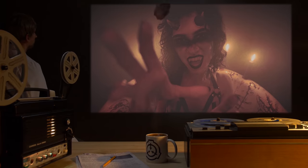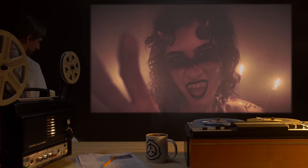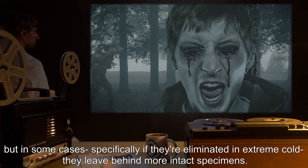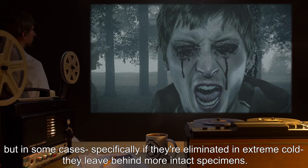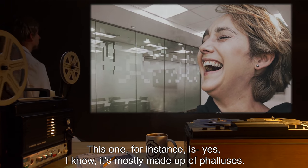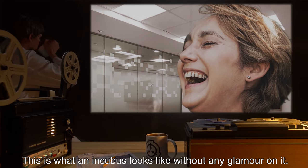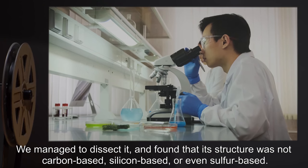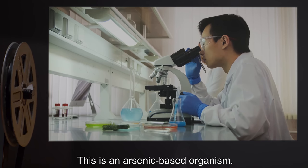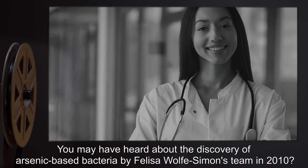Practical demonologist. Contrary to popular belief, some demons do in fact leave remains behind once they've expired. Most amount to piles of ash with some teeth and horns, but in some cases — specifically if they're eliminated in extreme cold — they leave behind more intact specimens. This one, for instance — yes, I know it's mostly made up of phalluses, quit laughing. This is what an incubus looks like without any glamour on it. We managed to dissect it and found its structure was not carbon-based, silicon-based, or even sulfur-based. This is an arsenic-based organism. You may have heard about the discovery of an arsenic-based bacteria by Felicia Wolf-Simon's team in 2010.